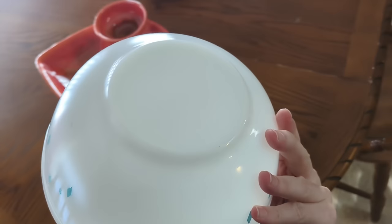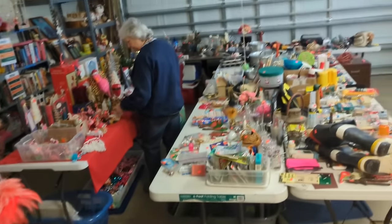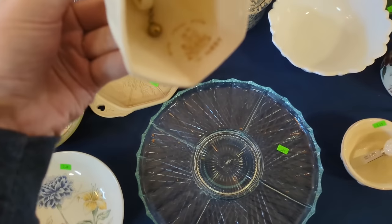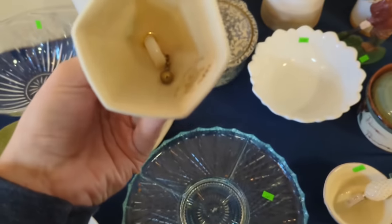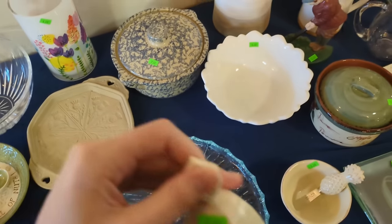Welcome back to the channel. This morning we are estate sale shopping once again in Central Florida and I'm really excited. We first walked in and there's this beautiful little bell — it's bleak, which I love picking up whenever I can. For two dollars I'm going to get this little guy.